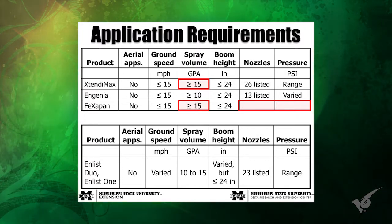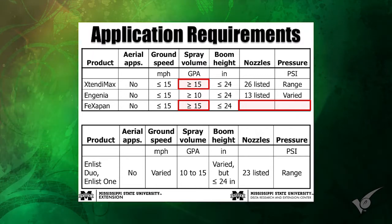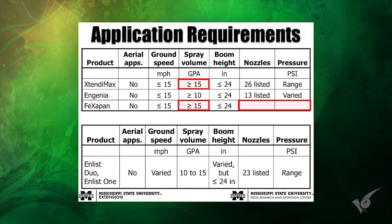Boom heights at 24 inches — that's tough, especially where the ground isn't as flat. There's a blank for nozzles and pressure on FeXapan: I can't find nozzles on the FeXapan website right now. The new label says to check the website, but nothing is listed on either of the two computers I checked. XtendiMax has 26 nozzles listed. Ingenia has some versatility there too. Enlist Duo and Enlist One have really no changes from last year to 2018.